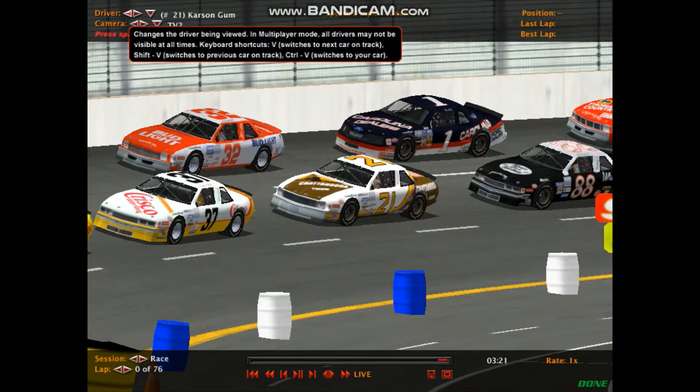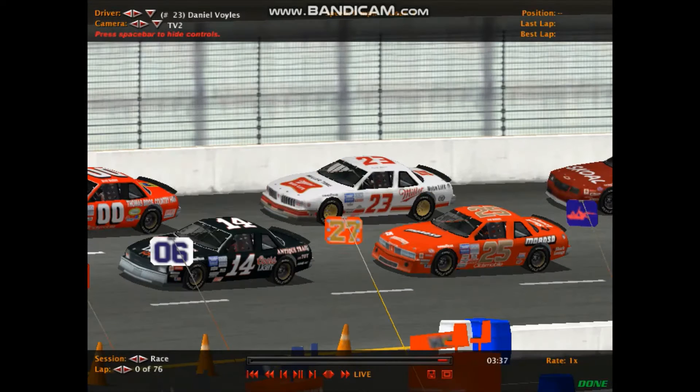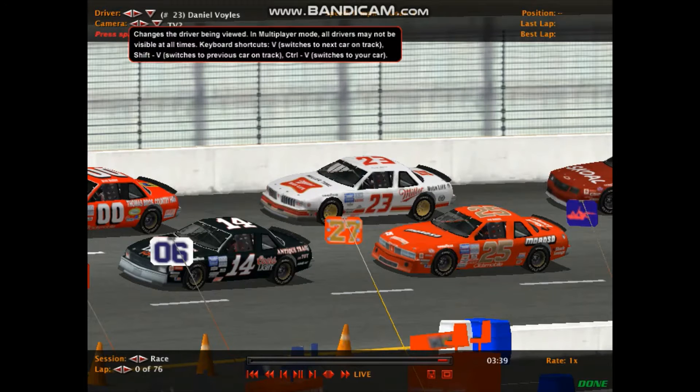Next row down is number 21, Carson Gumm in the Chattanooga Chu Buick, and number 32, Gabby Conklin in the Bud Light Buick. Then number 88, the Winner's Circle Auto Parts Buick of Matt Haas. He's alongside number 1, Jackson Haywood. Next row down is car number 14, Allison Rain. Still in contention for the championship, but starting from way out back. She's beside number 00, James Sykes.